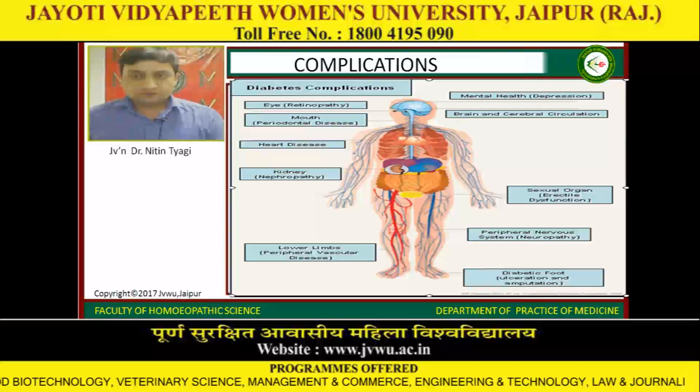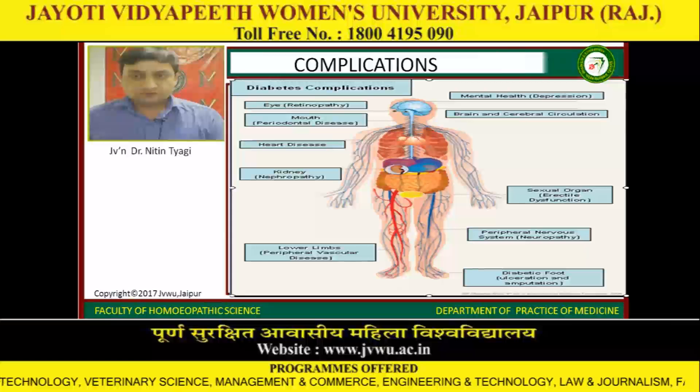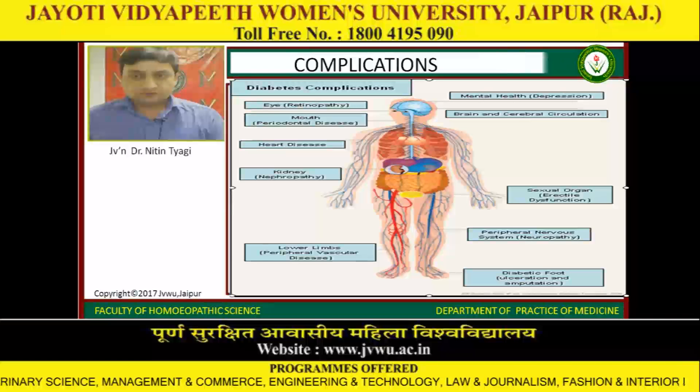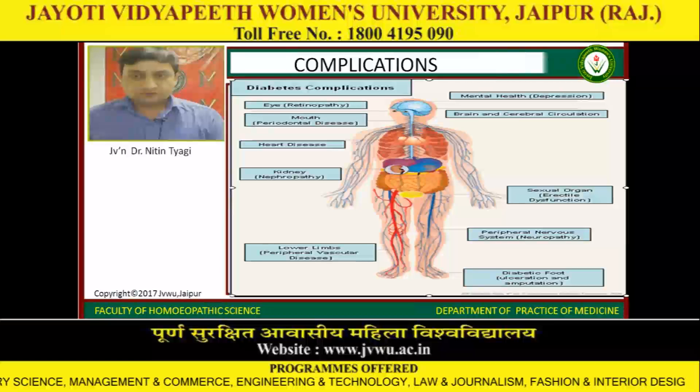Complications of diabetes mellitus may include eye problems, mouth problems, heart diseases, kidney diseases or nephropathy, lower limb and peripheral vascular diseases, mental health issues including depression, brain and cerebral circulation problems, sexual organ issues like erectile dysfunction, peripheral nervous system neuropathy, and the diabetic foot.